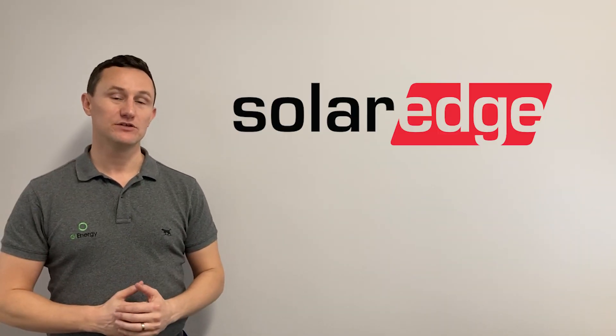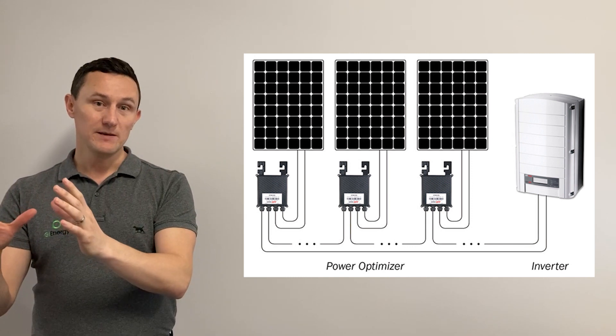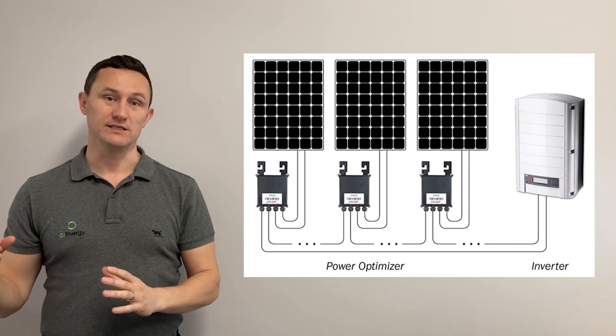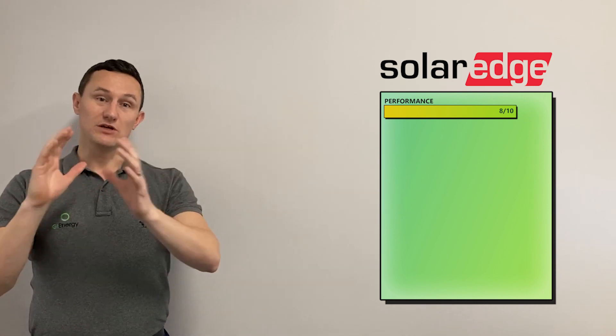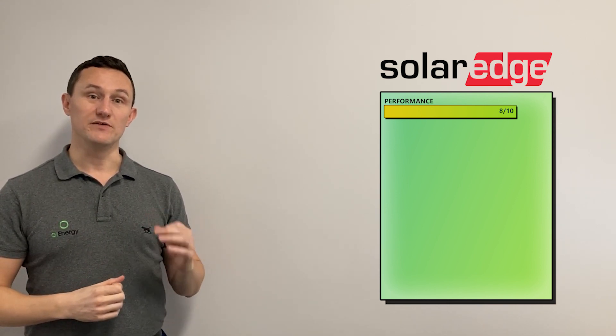Next on the list is SolarEdge. SolarEdge are a power optimizer system, which is very similar to a microinverter. A microinverter converts the energy on your roof from DC to AC current on the roof itself. A power optimizer is different in the sense that every panel is still optimized individually, but you run DC current down to a centralized inverter where the DC-to-AC conversion happens. For performance, we've given SolarEdge an 8 out of 10 — you've got individually optimized panels, so if you've got a roof with lots of shade or potential debris, they're a very good choice and will deliver very high performance.